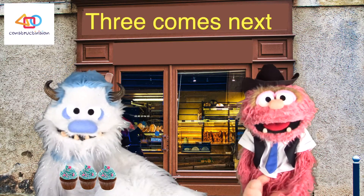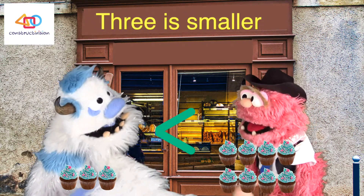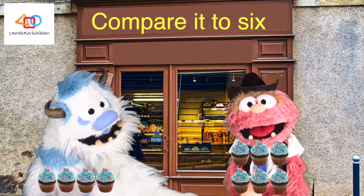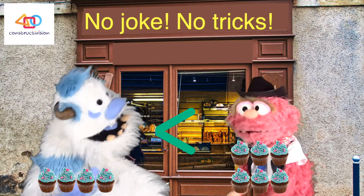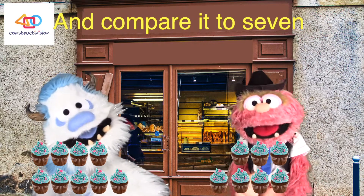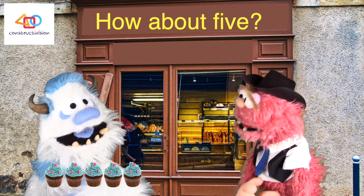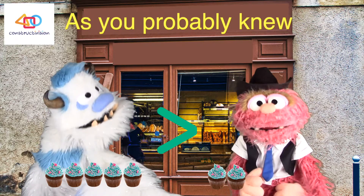Three comes next — compare it to eight. Three is smaller, you're doing great! What about four compared to six? Six is more than four, no joke, no tricks. Let's try nine and compare it to seven — which one is smaller? No question, it's seven. How about five compared to two? Five is much bigger, as you probably knew.